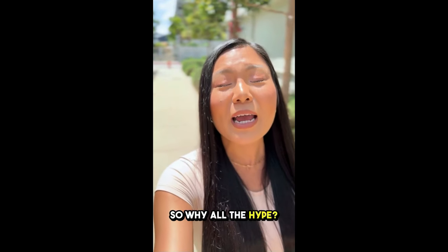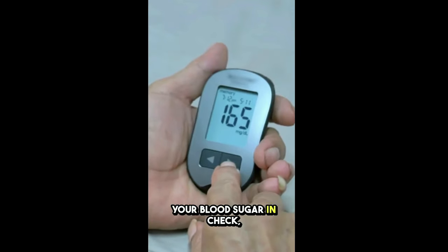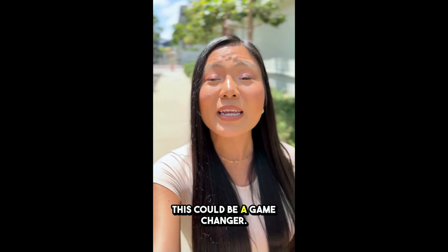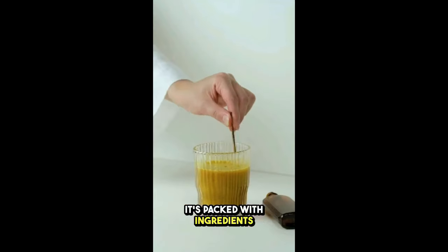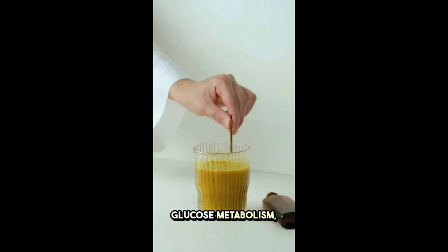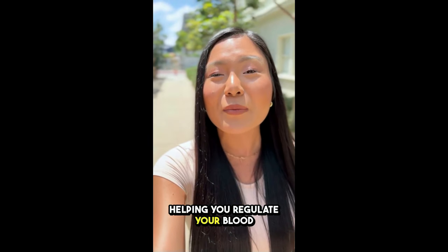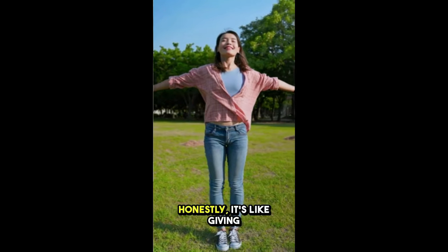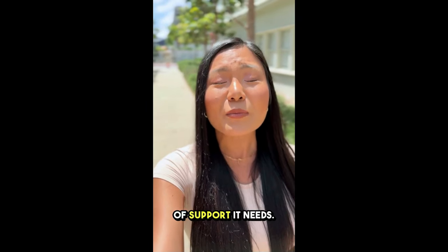So why all the hype? If you've been struggling to keep your blood sugar in check, feeling sluggish, or just want to give your overall health a boost, this could be a game changer. It's packed with ingredients that support your body's natural glucose metabolism, helping you regulate your blood sugar, amp up your energy, and just feel better overall. Honestly, it's like giving your body that extra bit of support it needs.